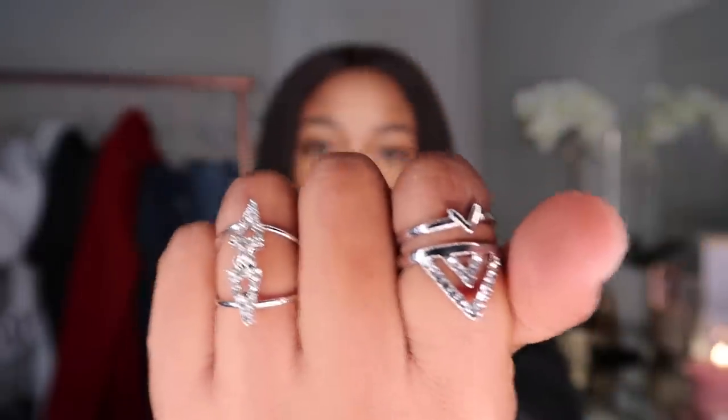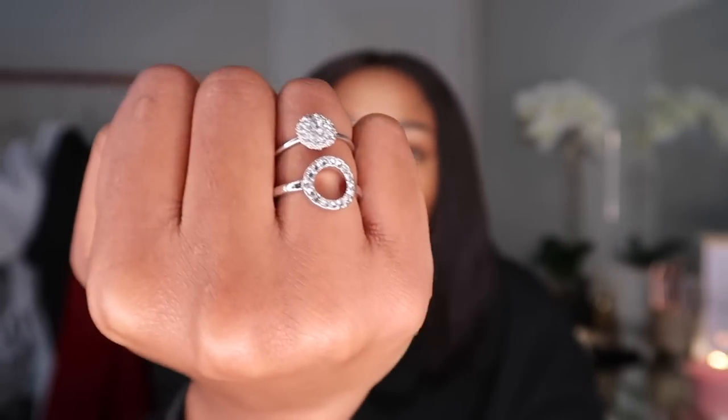I also forgot to show you these rings that I got from Mr. Price as well. I think these were 40 rands. I removed them because I wanted to wear them. These are how those rings look, and I've got these ones as well.